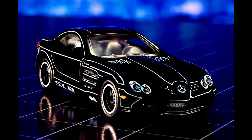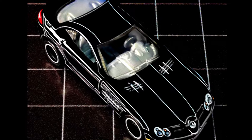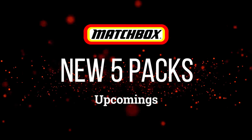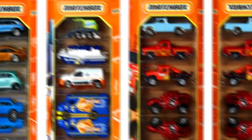The Mercedes-Benz SLR McLaren is releasing on June 25th, 2024 at 9 AM Pacific Time. For more info, check out the links in the description. Now let's check out new upcoming fire pack sets.